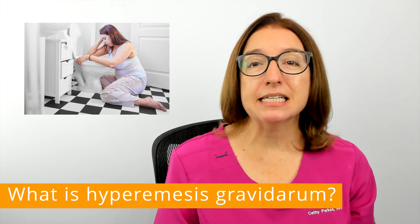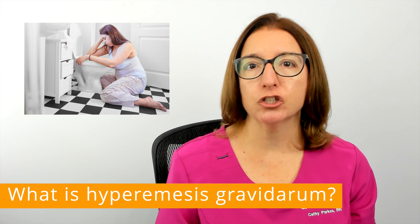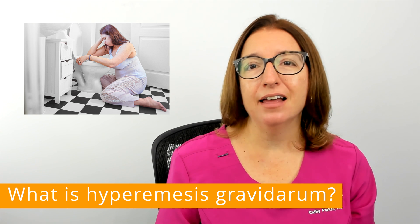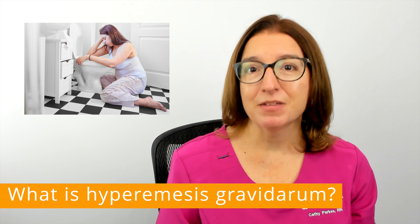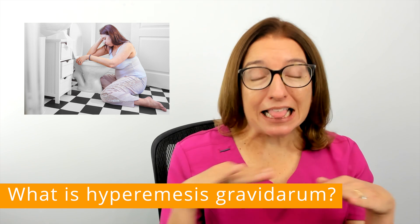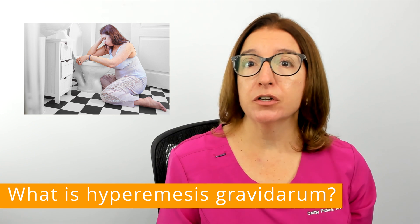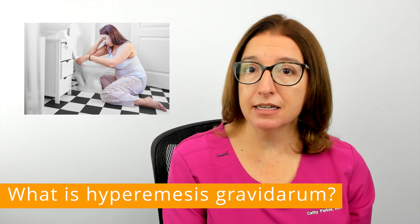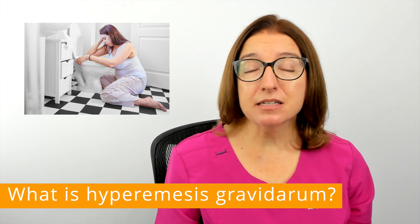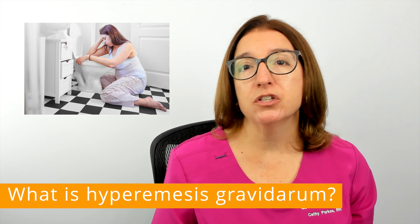Hyperemesis gravidarum is a condition that causes severe nausea and vomiting during pregnancy, which can lead to weight loss, dehydration, and electrolyte imbalances. To be clear, hyperemesis is not the same as morning sickness. Morning sickness typically occurs during the first trimester of pregnancy and is limited in severity. Hyperemesis symptoms, on the other hand, often last much longer and are much more severe.